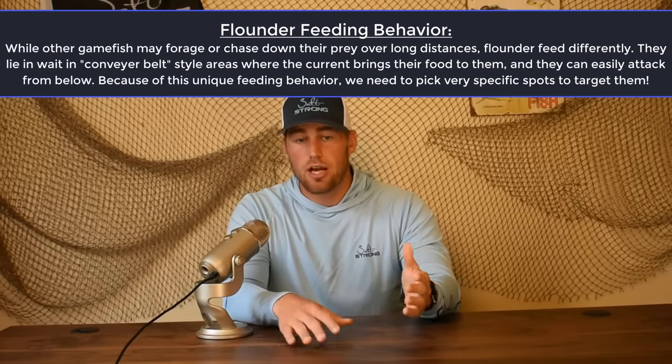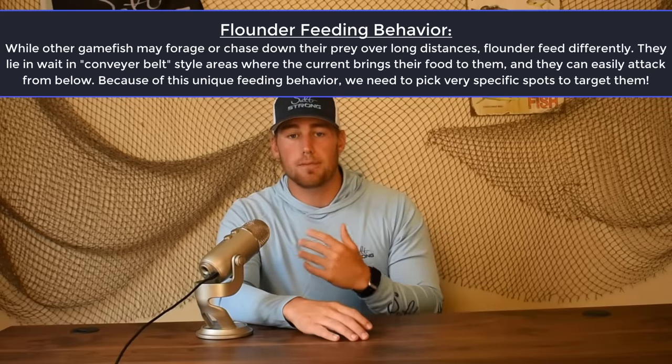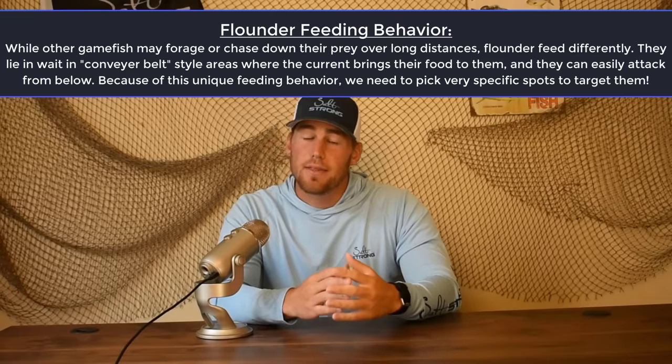Flounder feed differently than any other game fish. Snook and trout will chase bait over a long distance — flounder don't do that. Drum forage through the mud searching for shrimp and crustaceans — flounder don't do that either. Flounder lay on the bottom, camouflage themselves with their surroundings, and when a small bait fish or shrimp passes by, they come up and grab it, then go right back down to ambush the next prey that comes along.